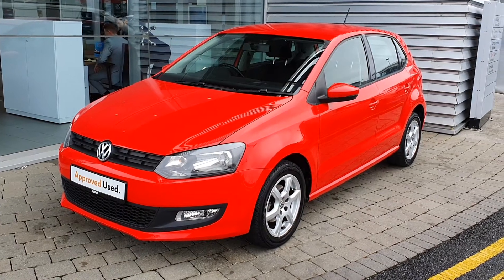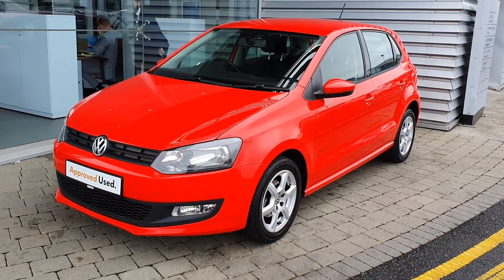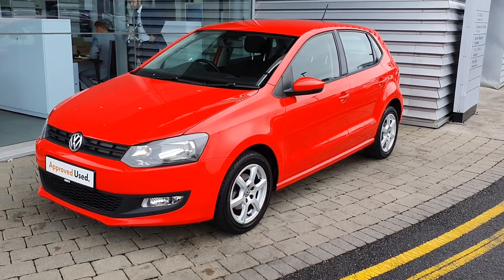Hi guys, how's it going? It's Aaron here, joined a few at Volkswagen Ayrside. As you can see, we have this 2012 Volkswagen Polo Trendline just come into stock.